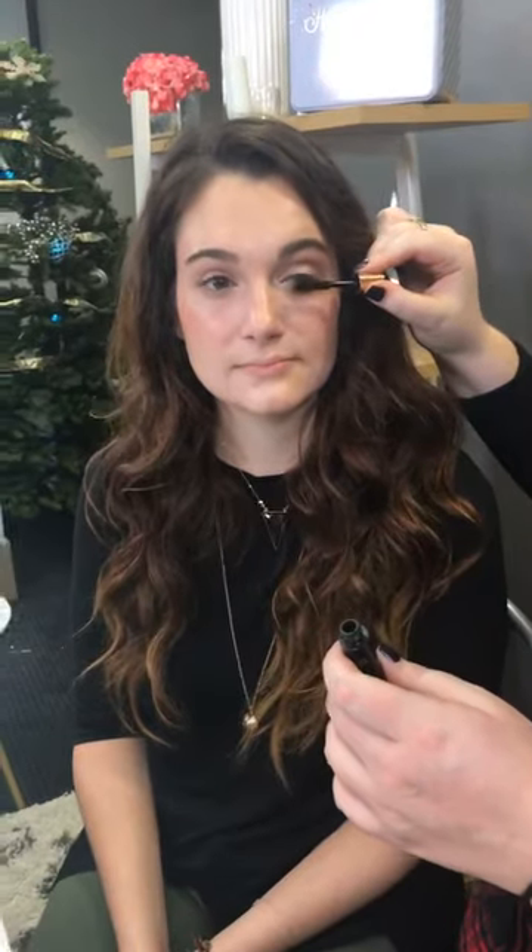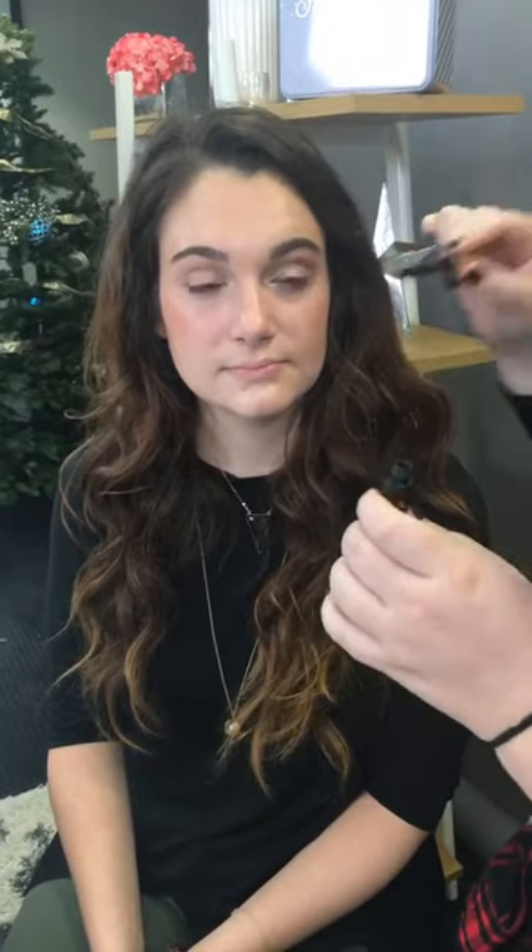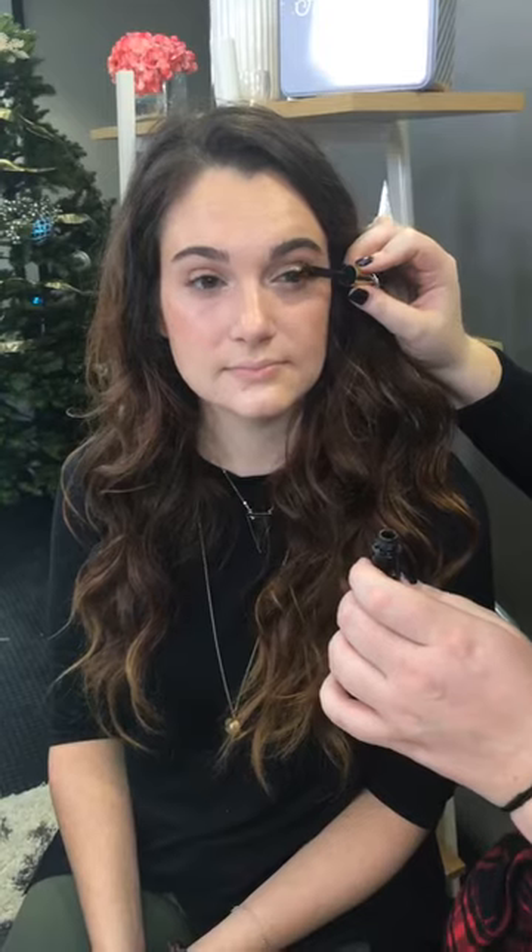One thing I always tell everybody — my clients, my mother, my sister, anyone who wears makeup — is that you should always coat both sides of your lashes. If you feel like your lashes aren't long enough or they're too thin, start coating both sides and see how that goes. It's an incredible trick that will make your lashes stand out more, and for me it also helps to fan them out, since my lashes can get really stuck together when I wear mascara.